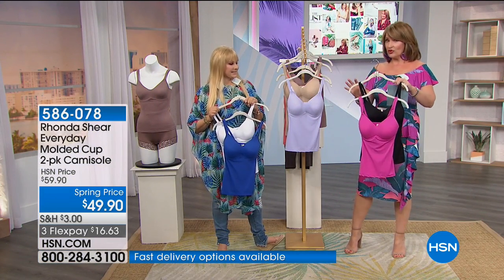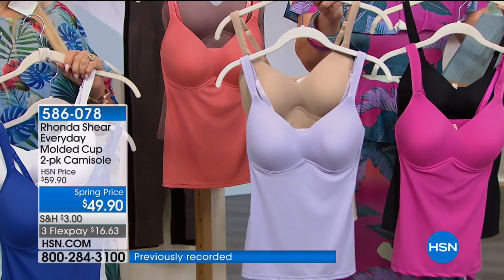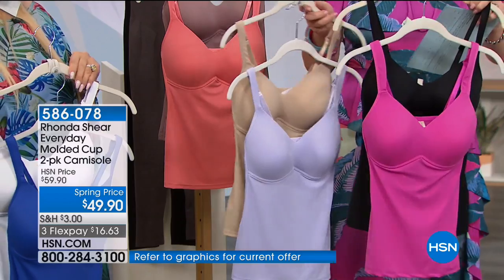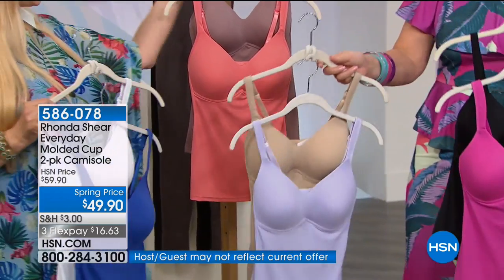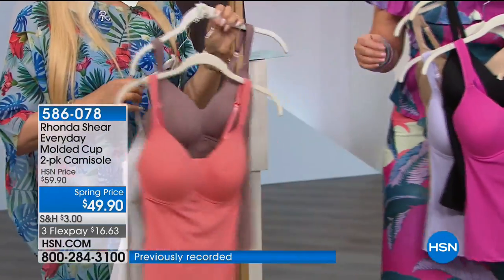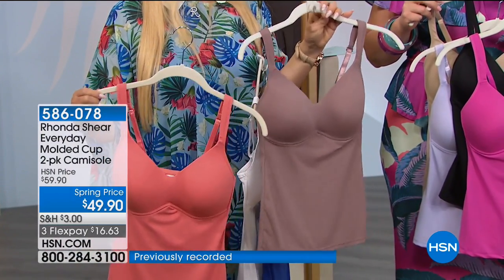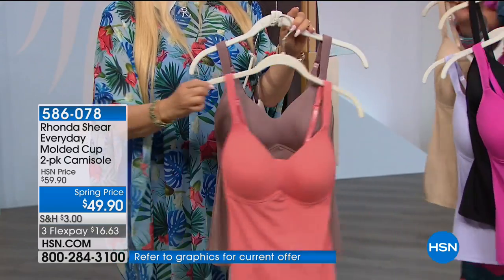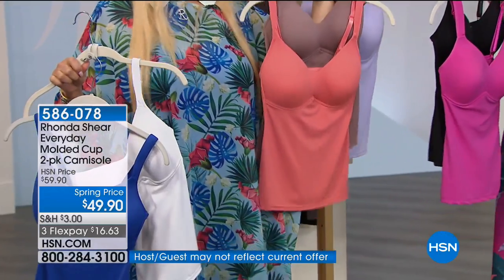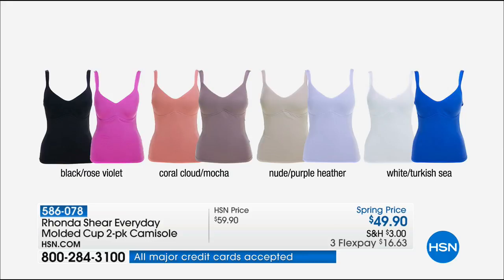This is the black rose violet. Next up, if you want a nude one, this is the nude with the purple heather — so everybody gets a neutral. You're getting black with that gorgeous rose pink, and then there's the white. And this is the coral cloud mocha — first time we've ever done this in a mocha color, which could be your skin tone or a great deeper nude. All these colors will coordinate with the swimsuit cover-up, caftan, whatever you want to call it.